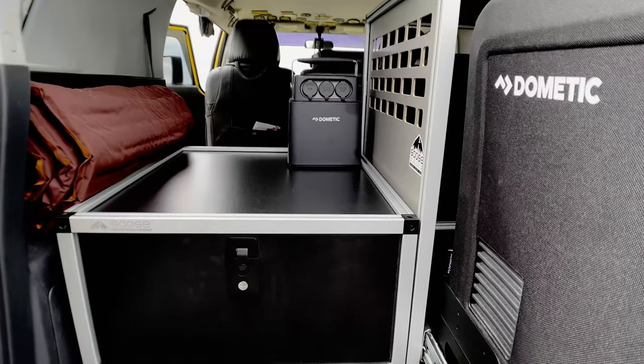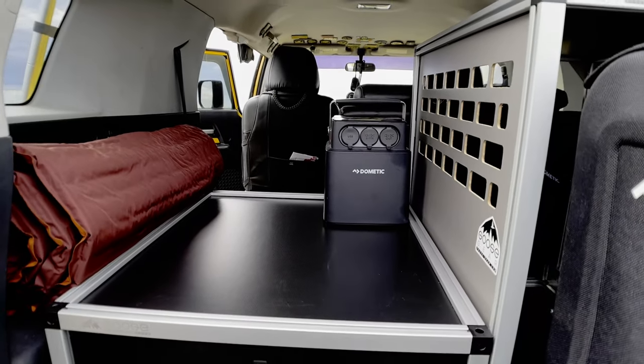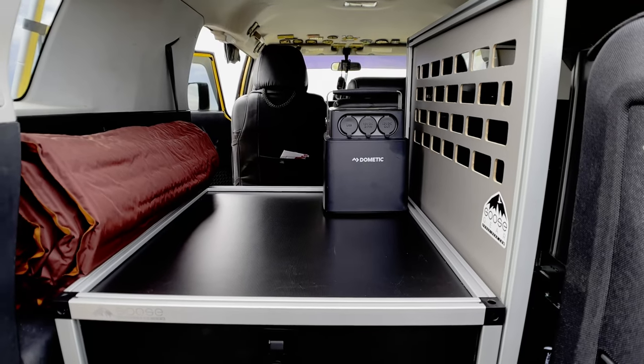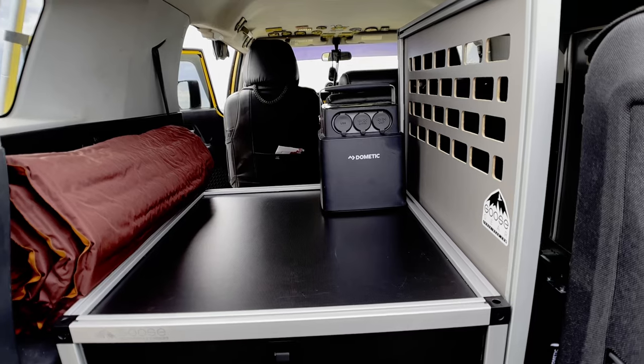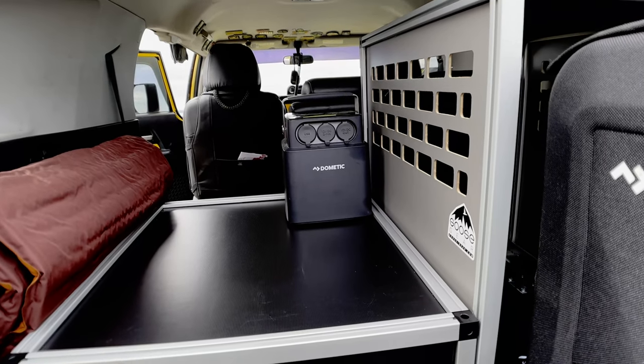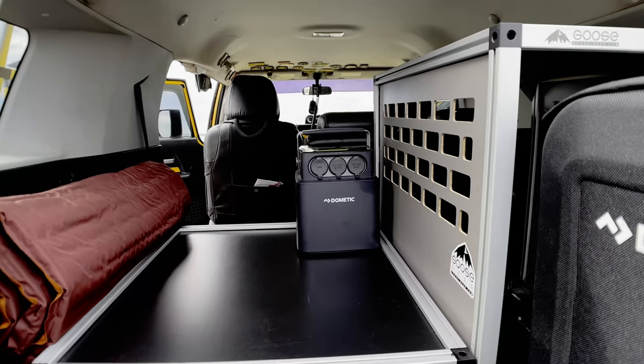The only other thing I want to get is — the company called Front Runner makes some collapsible boxes that fit in here almost perfectly, so that'll probably be my next purchase for the truck moving forward as far as organization goes.